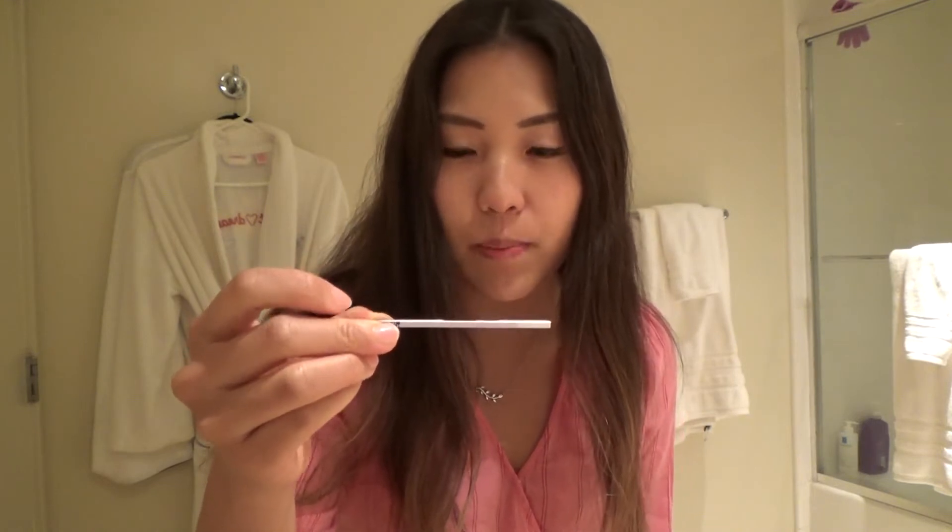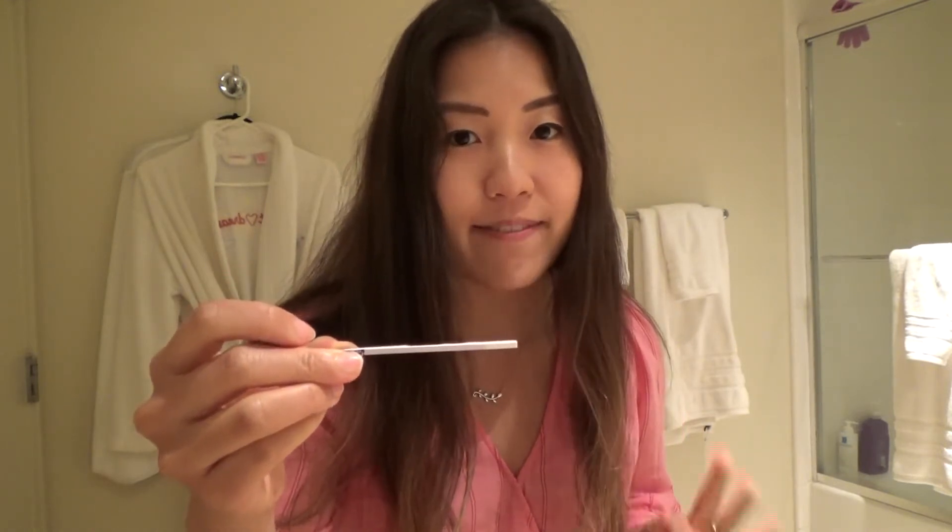This is what the strip looks like — it comes in these pouches, and they also give you the urine cups, so that's super convenient. I just placed the strip in and you're supposed to wait five minutes, so let's go wait for that.